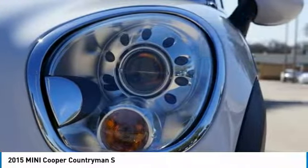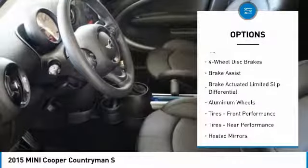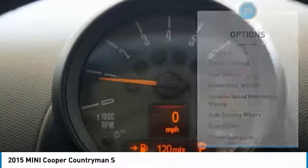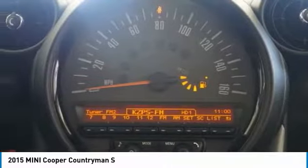Here are some of this vehicle's great options: stability control, anti-lock braking system, keyless entry, traction control, steering wheel audio controls, Bluetooth, leather-wrapped steering wheel, power steering, driver airbag, adjustable steering wheel.